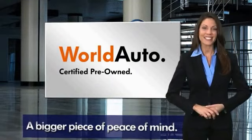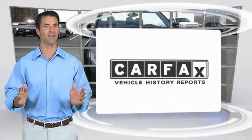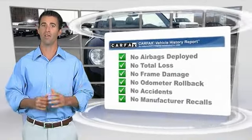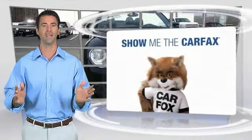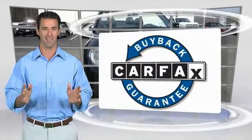See your dealer for details. Here's another high-quality vehicle with the Carfax Vehicle History Report. Be sure to find a complimentary copy of this report online or contact the dealership. This vehicle qualifies for the Carfax Buy Back Guarantee.